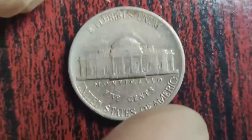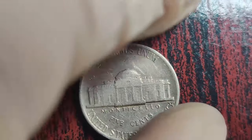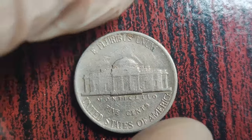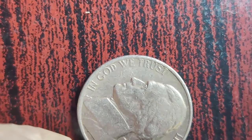As we conclude our journey into the world of the 1986 D Jefferson Nickel, we're reminded that within the confines of a humble coin lies a story of intrigue, rarity, and astonishing worth. Join us next time as we uncover more hidden treasures in the vast landscape of numismatics. Finally, this coin's value is $4 million.